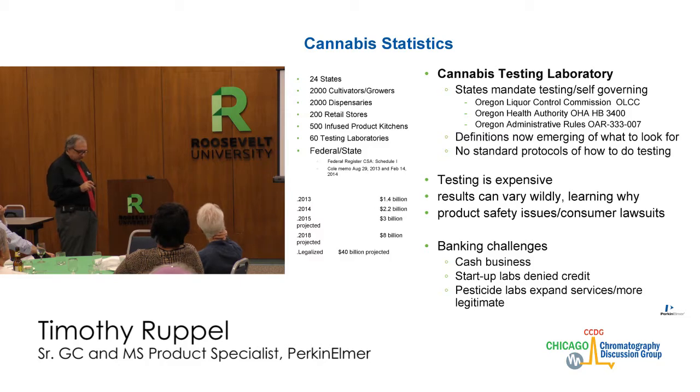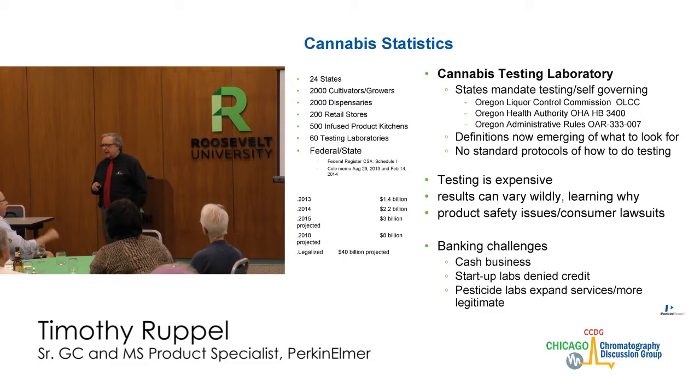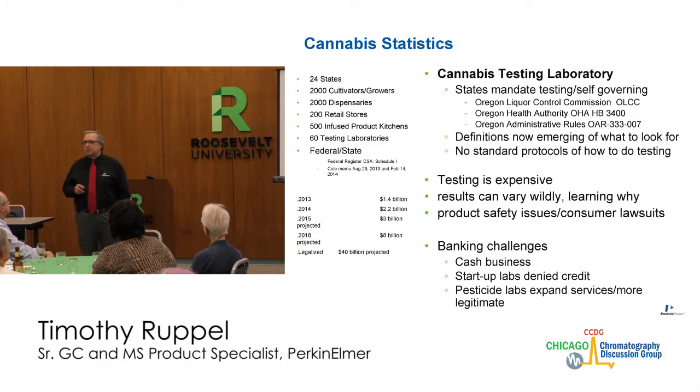Product safety issues are among the mixed concerns. One of the biggest challenges in the industry is banking. Cannabis is a Schedule I controlled substance according to the Federal Register, and banks insured by the FDIC want no part of this business. To them it's money laundering from drug trade. So this is very much a cash business.